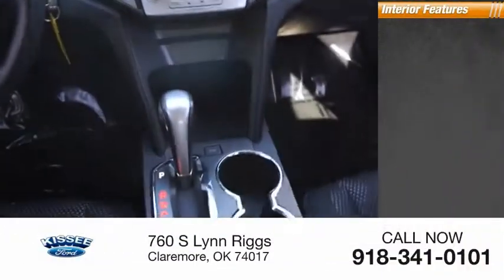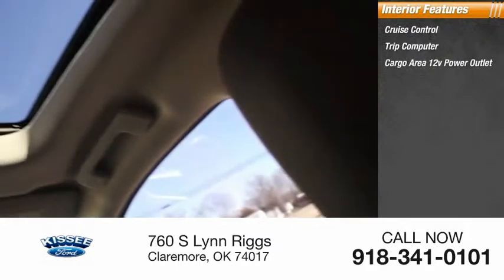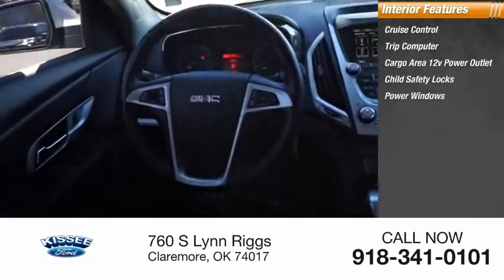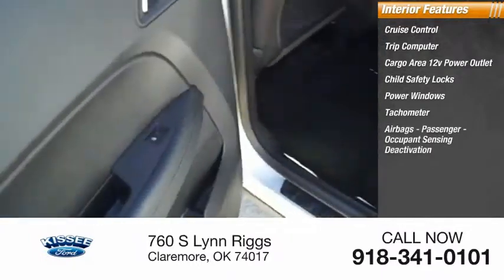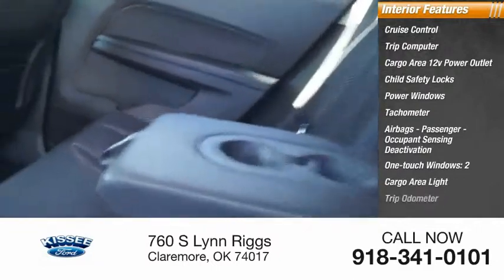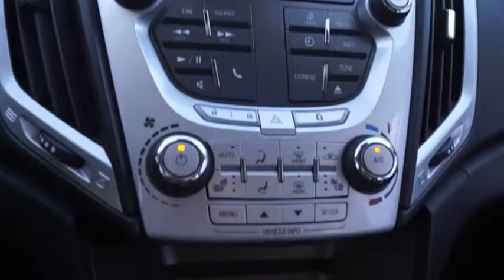Inside you'll find cruise control, trip computer, cargo area 12-volt power outlet, child safety locks, power windows, tachometer, airbags with passenger occupant sensing deactivation, one-touch windows, cargo area light, and trip odometer. This isn't just a vehicle, it's an experience. So stop in for a test drive today.